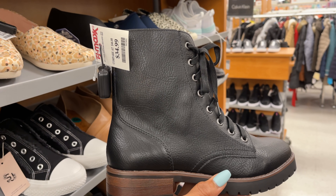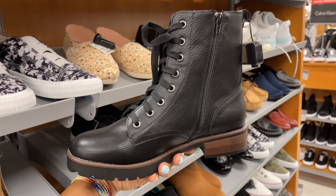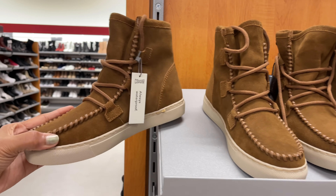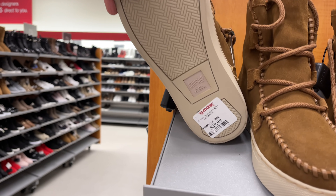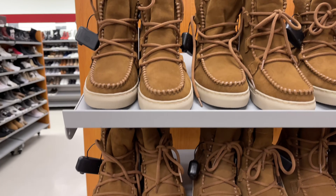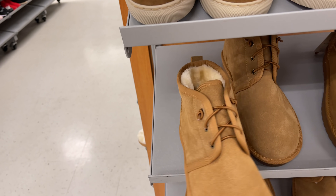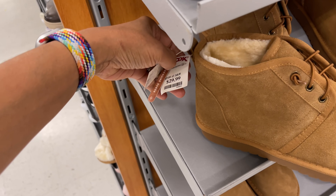This is a black Kenzie for thirty-five dollars with lace in the front. But these are the Cougar boots — they are nice for forty dollars, good deal. Nice winter boots — Aspen for thirty dollars.